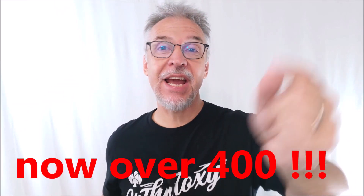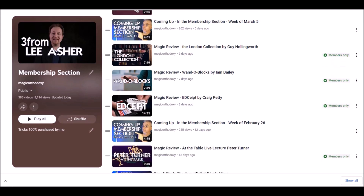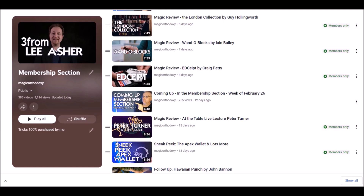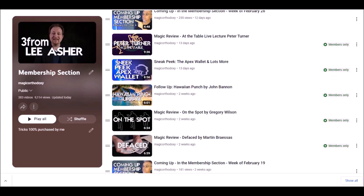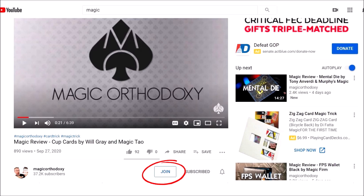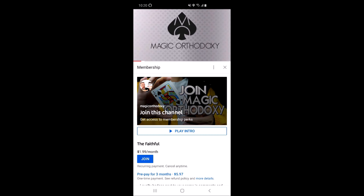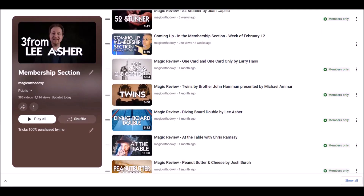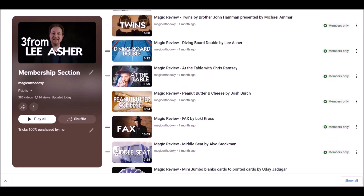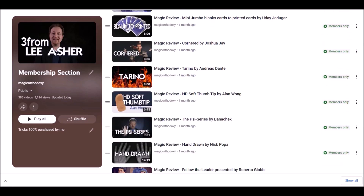Did you know there are over 300 videos and reviews that you've never even seen here at Magic Orthodoxy? It's true. If you join the membership section today, you'll get unlimited access to that exclusive content — these are the magic tricks I buy with my own money, the tricks I am most excited about. Click the join button on your screen. For $2 you'll get access to eight extra videos a month, and for $5 a month you'll get access to 12 new videos a month. Not to mention, you'll also be part of an exclusive community of almost 500 other magicians. If you can't find the join button, I'll put a link in the description of today's video. Thanks guys, bye.